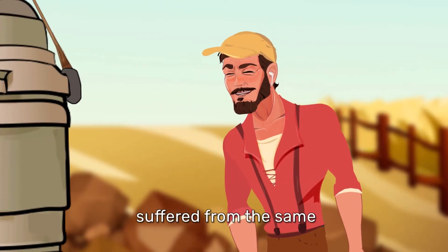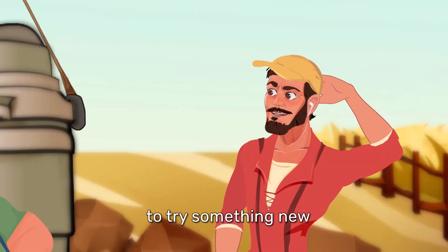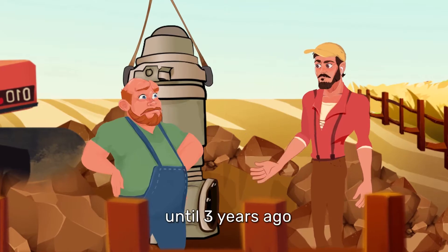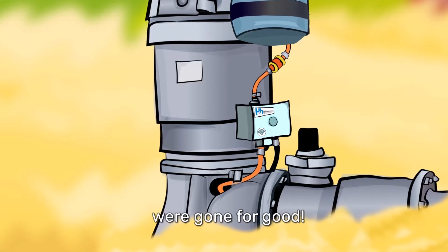Me and my dad suffered from the same problem for years. Took a while to convince my old man to try something new. Until three years ago, we installed an automatic oiler called the Drip Doser, and most of our well failures were gone for good.